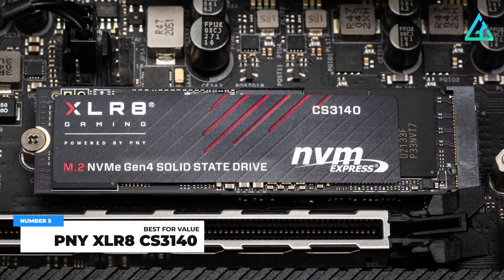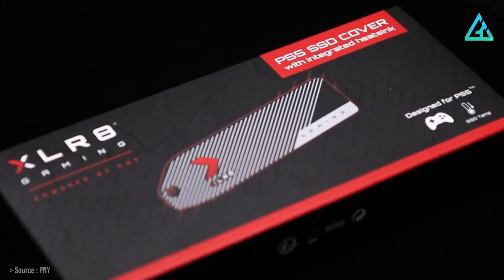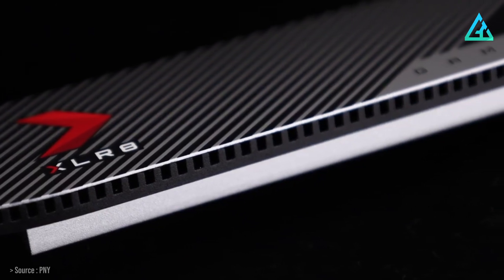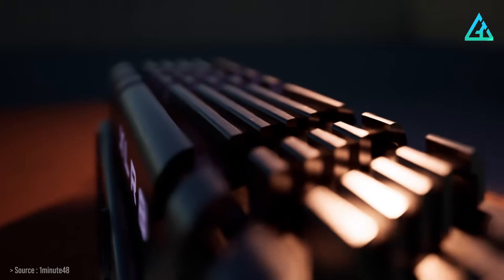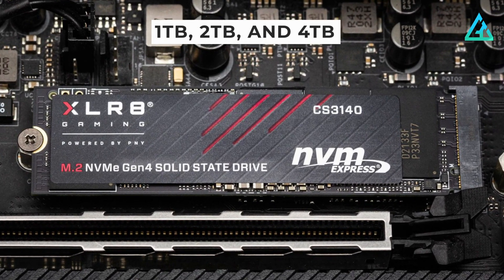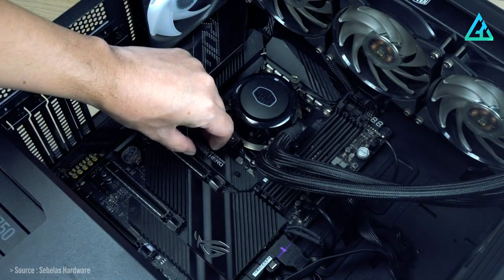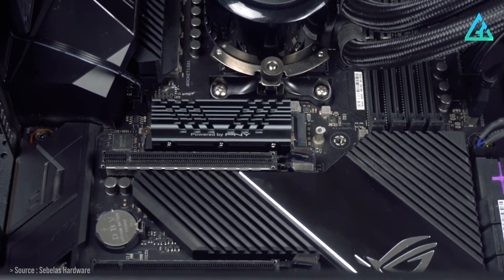Number 5: PNY XLR8 CS3140. The PNY XLR8 CS3140 is currently the best SSD we have reviewed. We thought it is one of the fastest and most consistent Gen 4.0 SSDs on the market right now, and since it comes in 1, 2, and 4TB variations, there should be a model that's perfect for almost anyone. Upgrade your M.2 PCIe Gen 4 enabled computer to enjoy the extreme performance you demand.